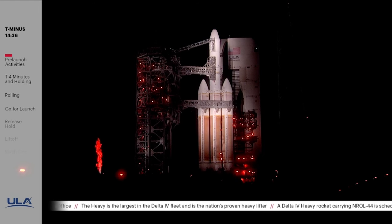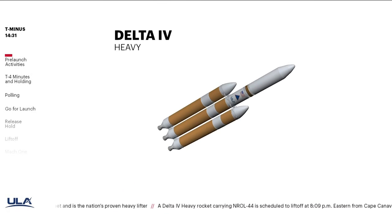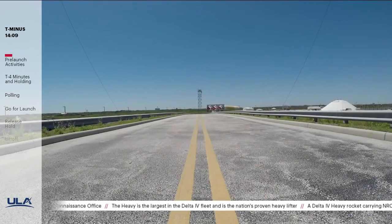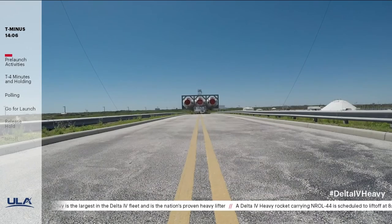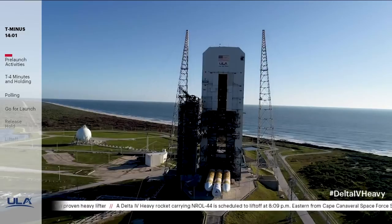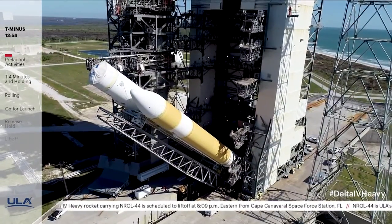ULA is using the Delta IV Heavy configuration to launch the NROL-44 mission. This is the 12th Delta IV Heavy launch in ULA's 142nd mission. Built in Decatur, Alabama, Delta IV Heavy is our largest, most powerful configuration. It's comprised of three common booster cores, each powered by Aerojet Rocketdyne RS-68A engines, and a Delta cryogenic second stage powered by an Aerojet Rocketdyne RL-10B2 engine. Atop the rocket is a 5-meter diameter payload fairing. Launch processing events include transporting the Delta IV Heavy from the horizontal integration facility to the mobile service tower at SLC-37, and lifting it to the vertical position using the large fixed pad erector.